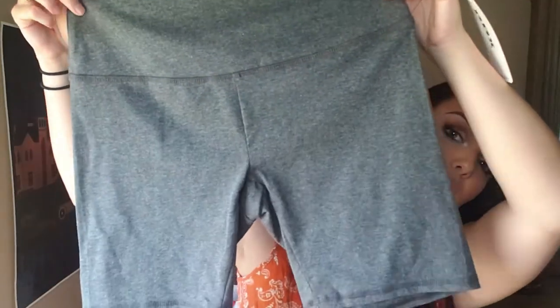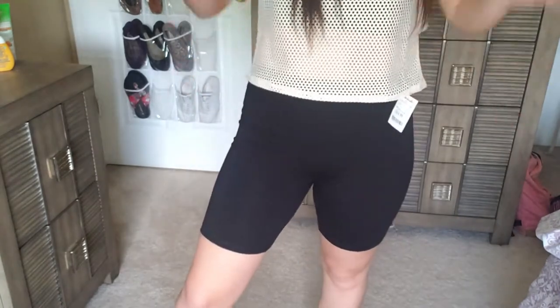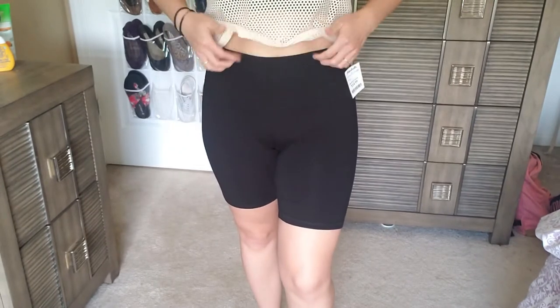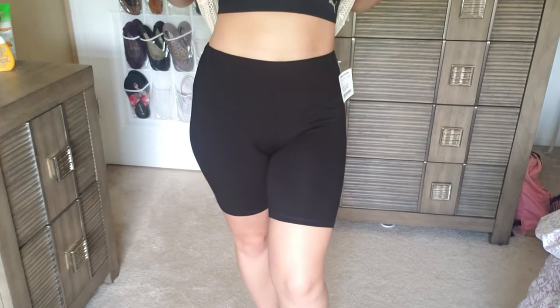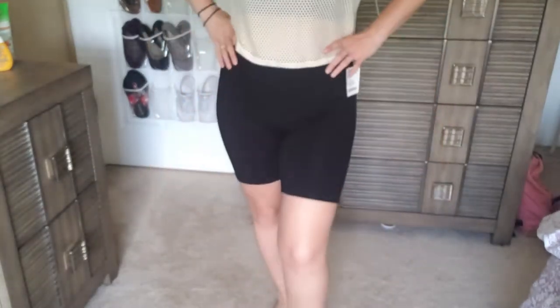I've been wanting biker shorts for the longest time. I wound up finding a two-pack — one in black and one in gray. For two of them it was $14.99. The brand is RBX. These are the biker shorts and they're so comfortable. Very breathable, I think they're made out of some sort of cotton. They're actually pretty high-waisted, which I like — my belly button's right there. I think they look really cute paired with this outfit, the sports bra and the little holey shirt.